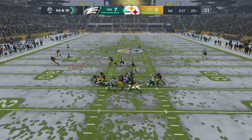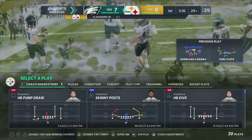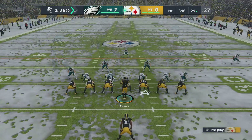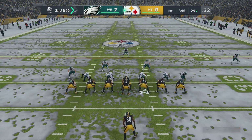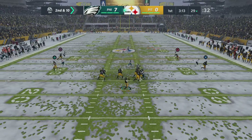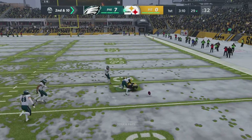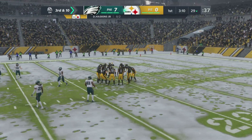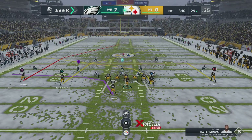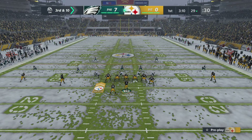Throwing now on first down — Haskins — and that's going to be incomplete. Too tough to hold on to that one. It's second down. Here's second and 10 from the 29. Throwing again, Haskins, and that is incomplete. A lot of force bearing down on him there — he could not hang on. It's third down. They face a third and 10 after back-to-back incompletions.